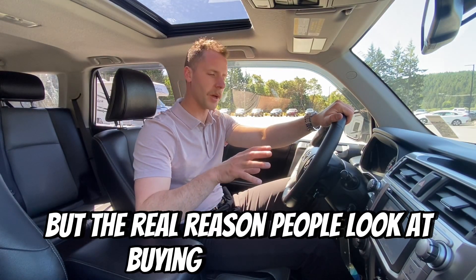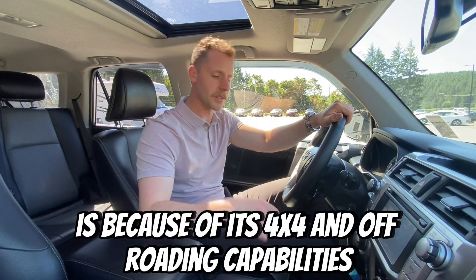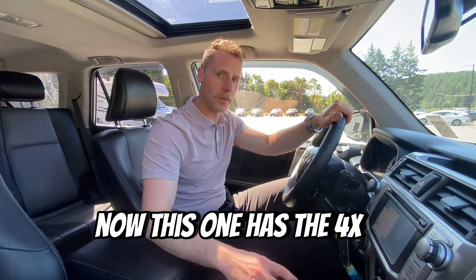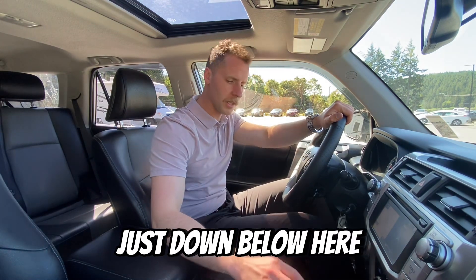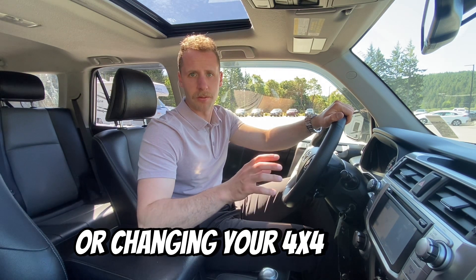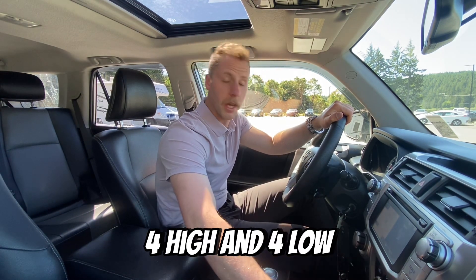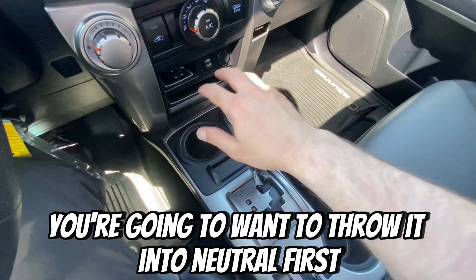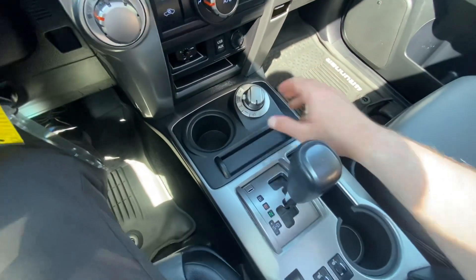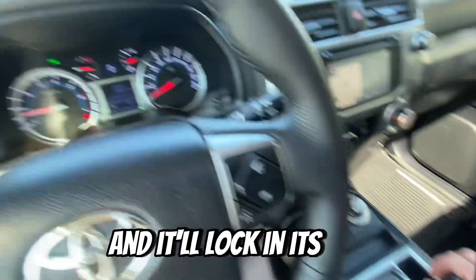But the real reason people look at buying a 4Runner is because of its 4x4 and off-roading capabilities. This one has the 4x4 controls just down below here, and of course whenever you're putting your vehicle in or changing your 4x4 modes, you've got 2-high, 4-high, and 4-low. You're going to want to throw it into neutral first and then switch. In the 4Runner you'll switch to neutral, then to 4-high, and then pop it into drive and it'll lock into 4x4.